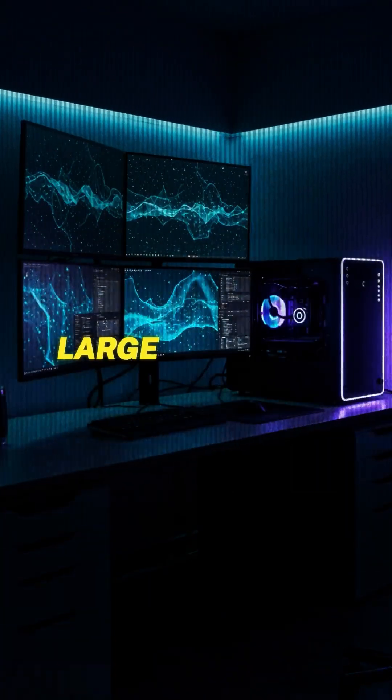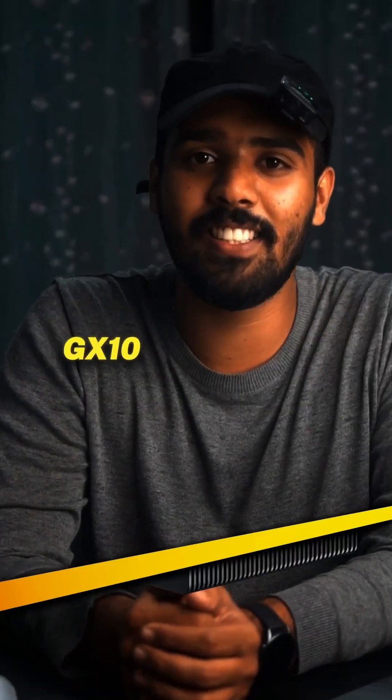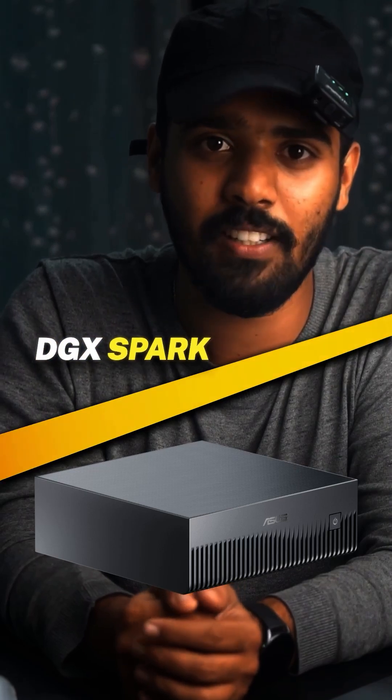Yet it can run large language models locally. Machines like the Asus Ascend GX10 and NVIDIA DGX Spark already use it, turning any desk into a personal AI lab.